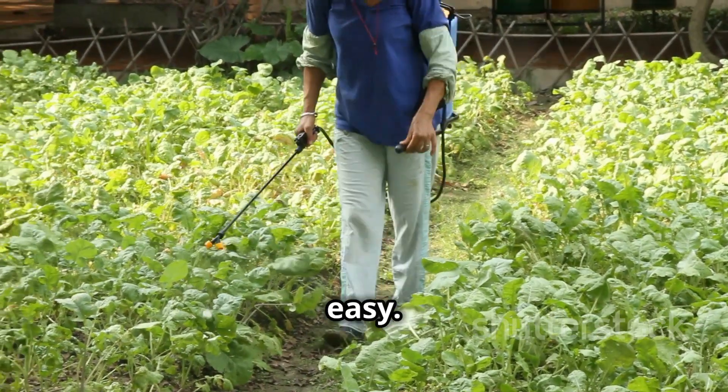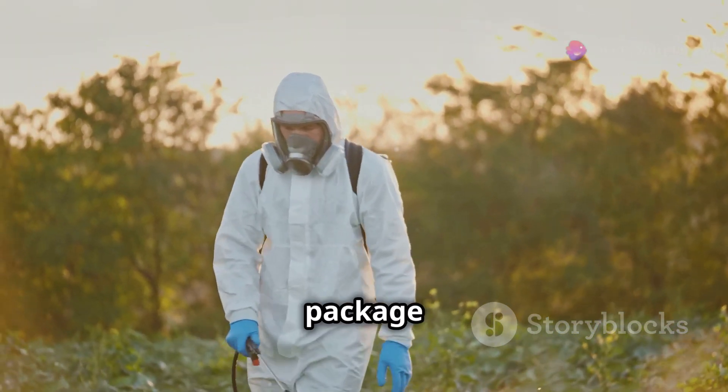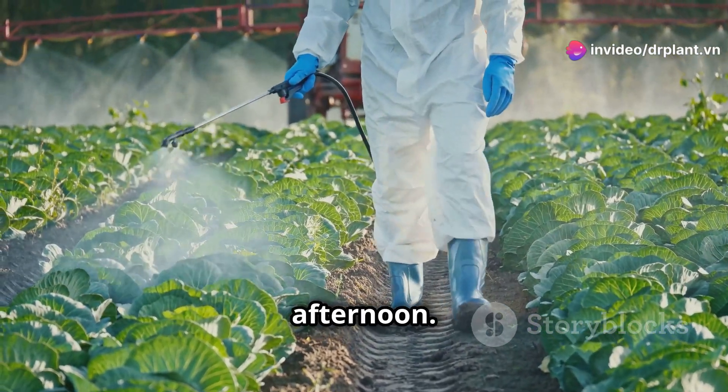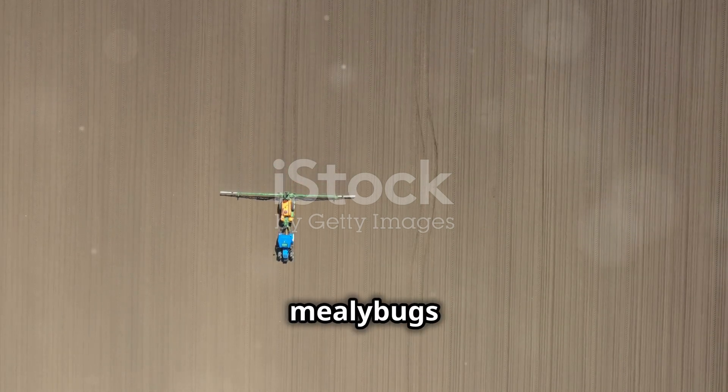Using Lottashine 400WP is very easy. Just mix the product with water according to the instructions on the package and spray it evenly on your crops. For best results, spray in the early morning or late afternoon. Remember to spray the entire plant, especially where plant hoppers and mealybugs like to hide.